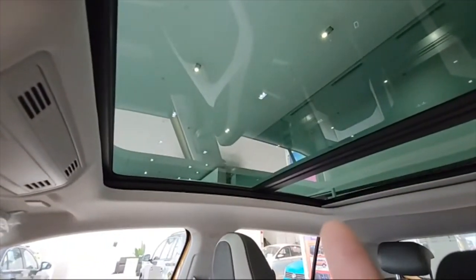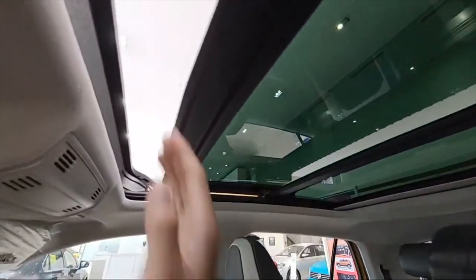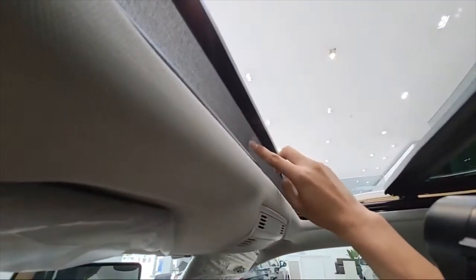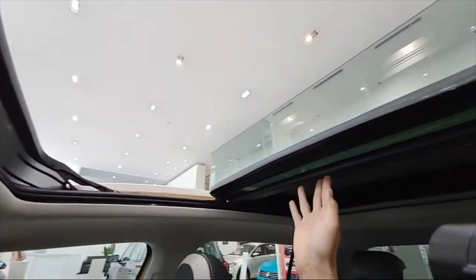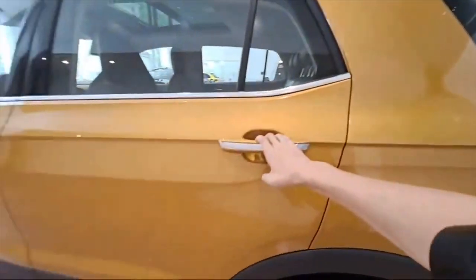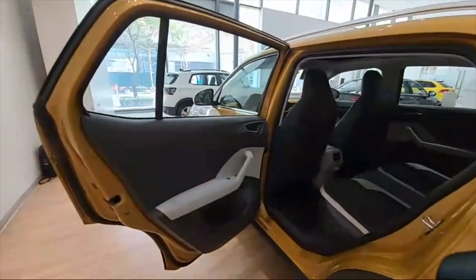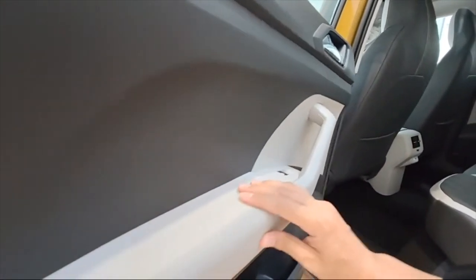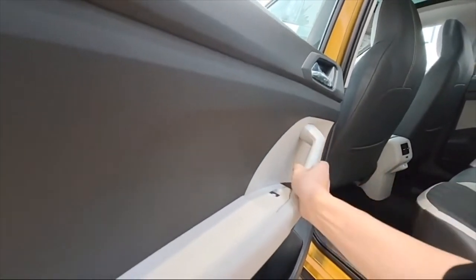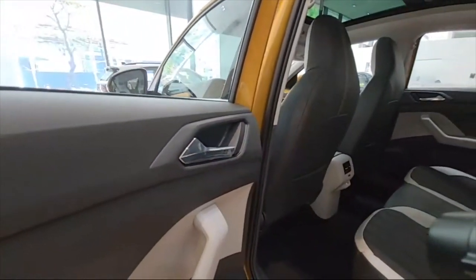Here comes the panoramic sunroof — boom! And then of course you have a mesh there. There's the panoramic sunroof open. Now here's the door panel — this is leather and I like it. Nice leather, yes.